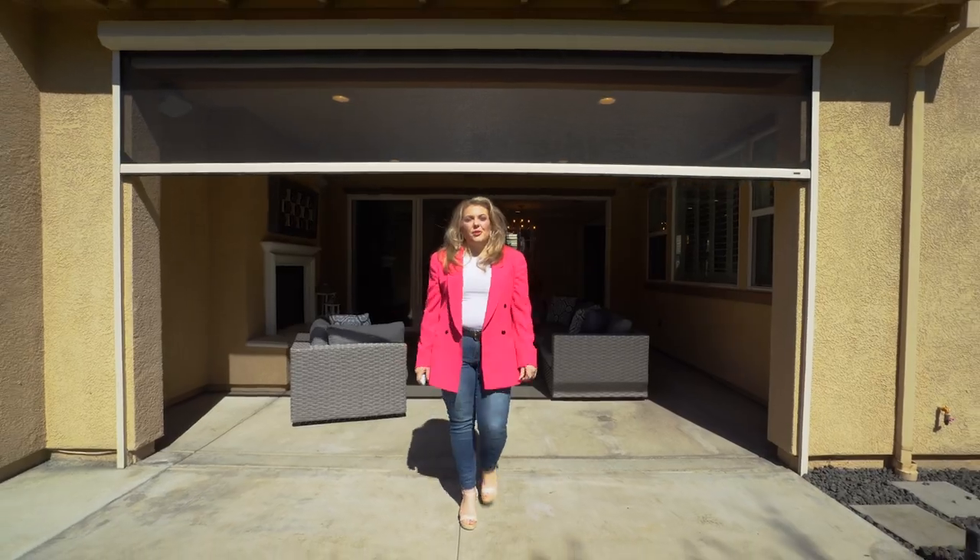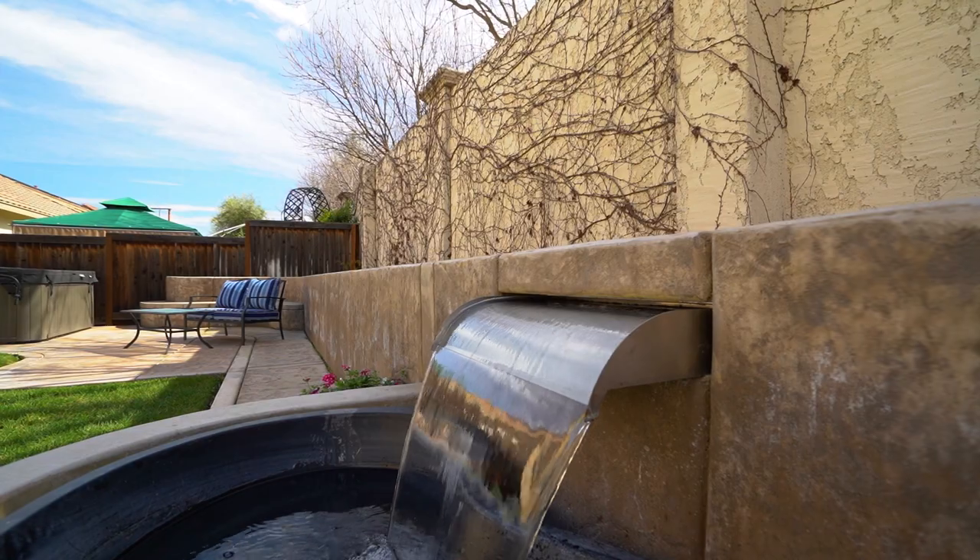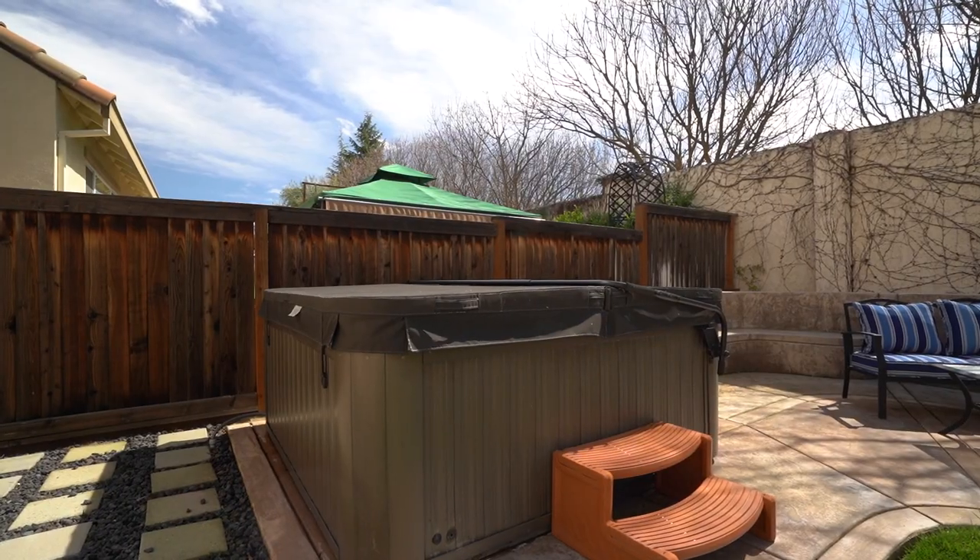Welcome to your beautiful backyard. This beautifully landscaped backyard features a soothing waterfall as well as a relaxing hot tub.